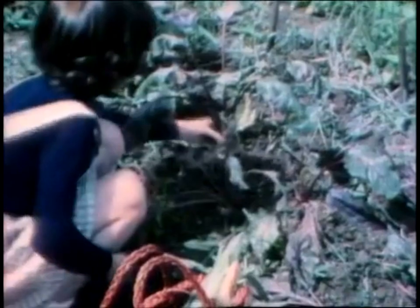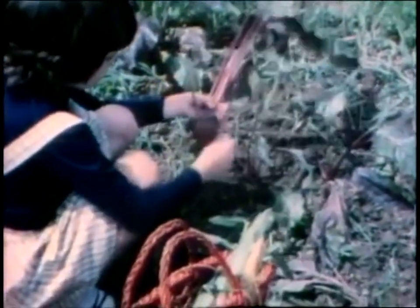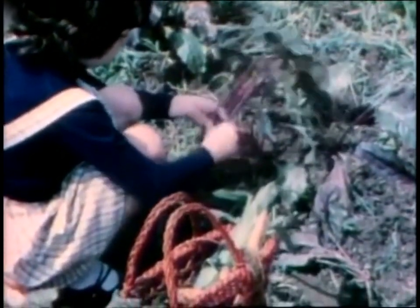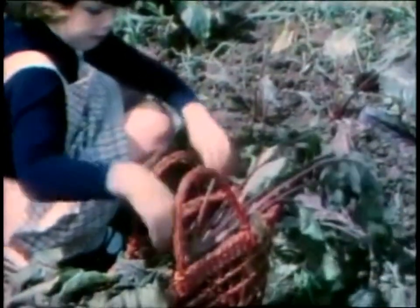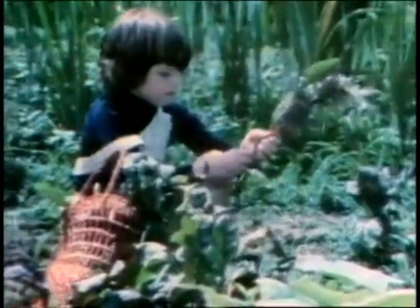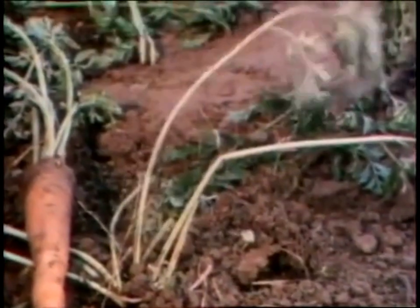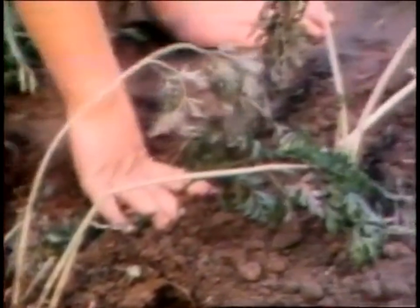Later on I picked some other things like beets. They grow right in the ground and you just pull them out by the leaves. Carrots are the same — all that shows above the ground are the leaves; the carrots are in the earth.